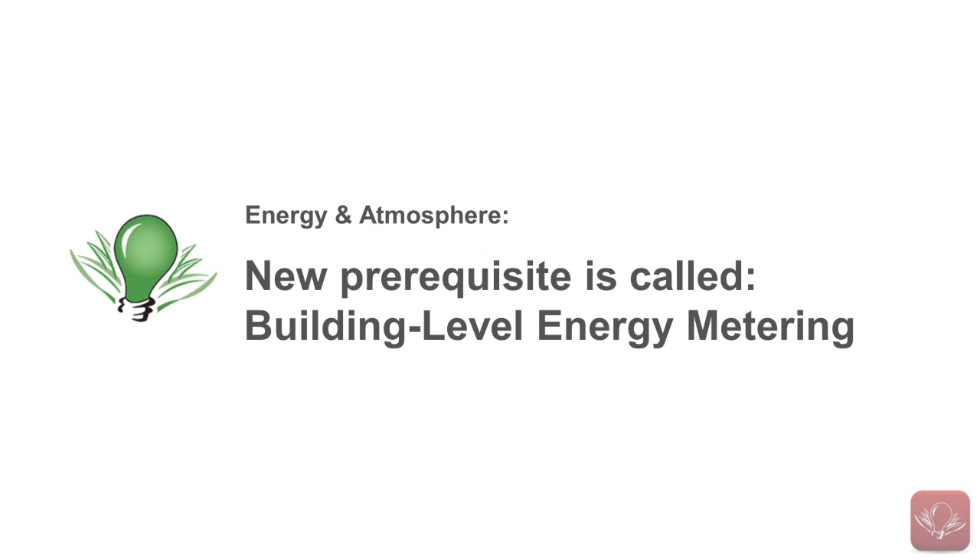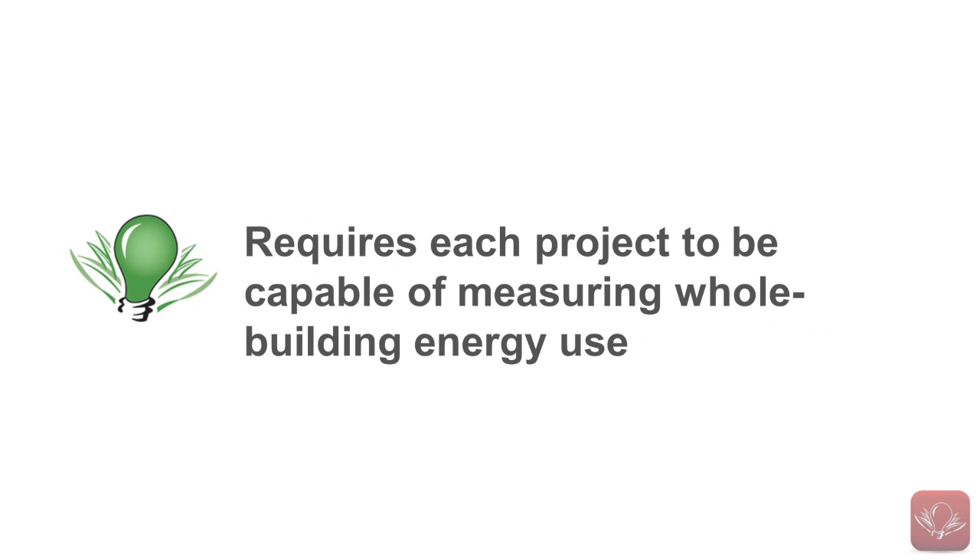The new prerequisite is called Building Level Energy Metering and it requires each project to be capable of measuring whole building energy use. This is much like the new water efficiency prerequisite called Building Level Water Metering. Once again, I feel that these prerequisites are extremely important as they bridge the gap between a construction-only focus and one that will start our industry thinking more about building operations and life cycle costing.